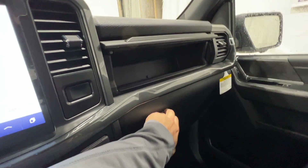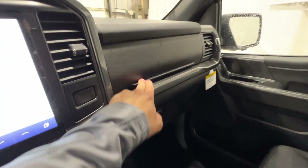There's also a dual glove box right here, just adding to the enormous amount of storage in this truck.